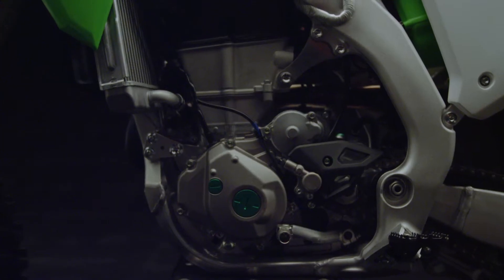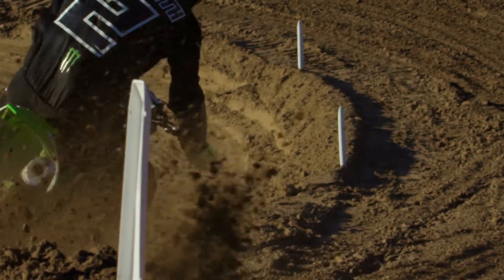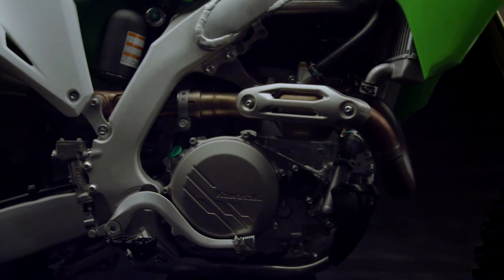That extra acceleration comes thanks to a new camshaft, new valve train, improved fuel and air flow, and of course a new exhaust.